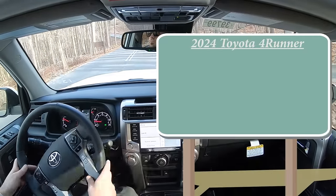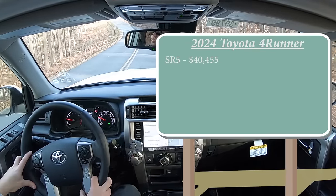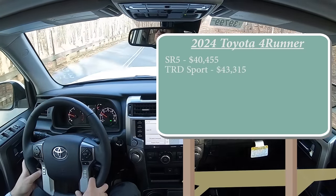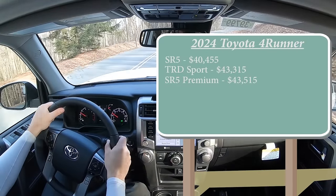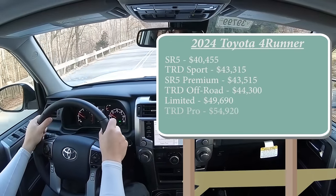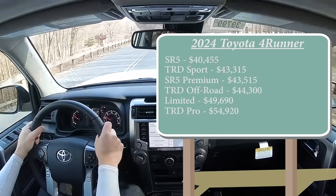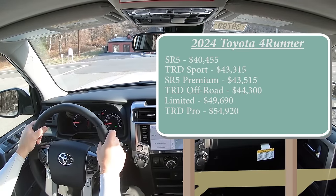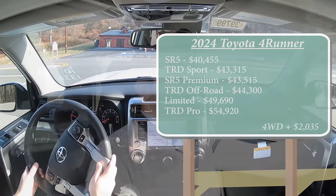There are a few different trim levels for the 2024 4Runner. The SR5 starts at $40,455, which is a $1,650 price bump from the 2023 model year. The TRD Sport is $43,315. The SR5 Premium — the one we are in today — starts at $43,515. TRD Off-Road starts at $44,300. The Limited starts at $49,690. Then the TRD Pro starts at $54,920. All trim levels except the TRD Off-Road and TRD Pro come standard with rear-wheel drive, but you can add four-wheel drive to any trim for an additional $2,035.